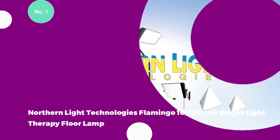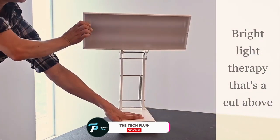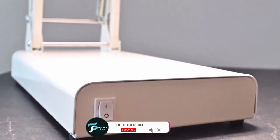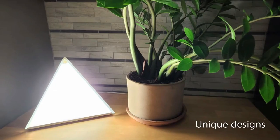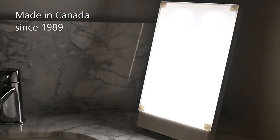The Northern Light Technologies Flamingo 10,000 Lux Bright Light Therapy Floor Lamp stands out as an attractive and multifunctional lighting solution, seamlessly blending into various settings, whether placed next to your office desk, serving as a dedicated reading lamp, or illuminating your workout space with its unique dual-purpose design.